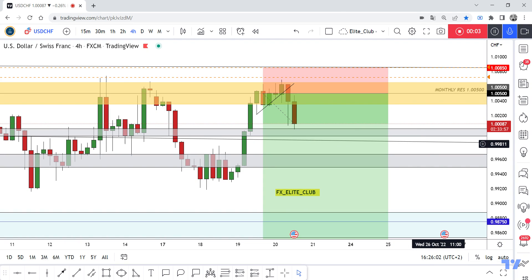Hello traders, hope you all enjoy trading. This is USD/CHF, a new update, and we are in the four-hour timeframe. I shared this opportunity with you guys with a daily closure yesterday.